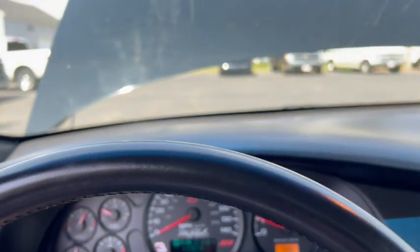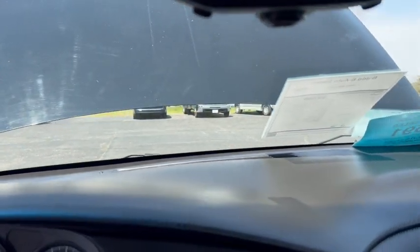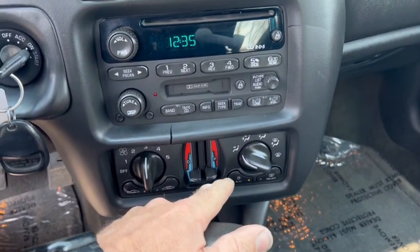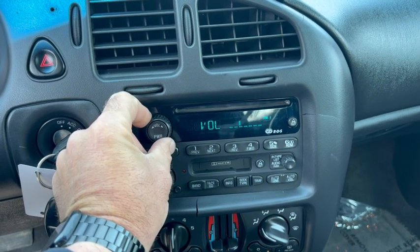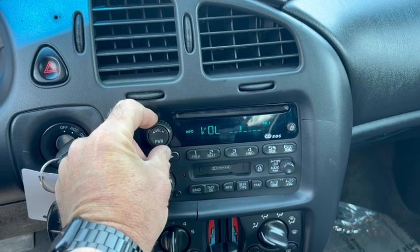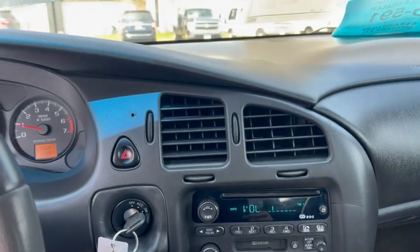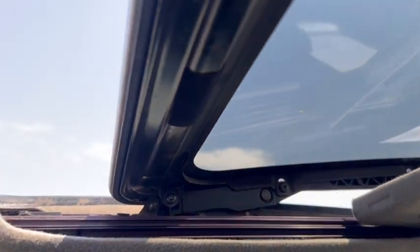Let's see if it works. There's the horn, wipers, turn the fan on, the air button kicked on, get some tunes. There you go. You can have the sunroof down, and there's the roof working.